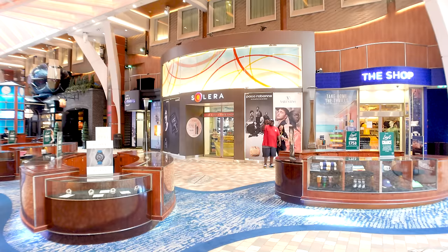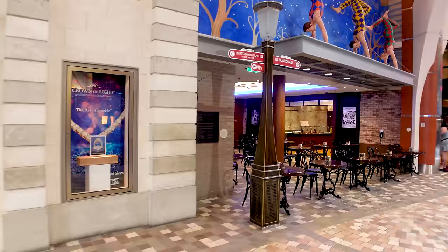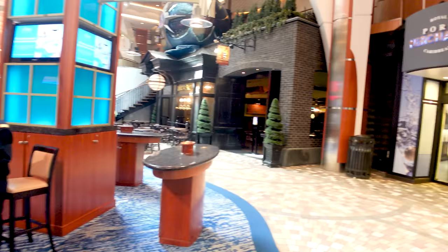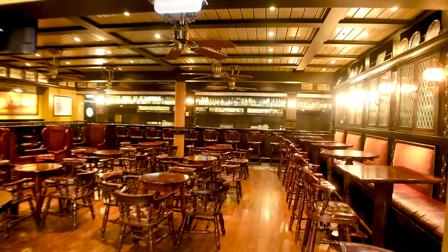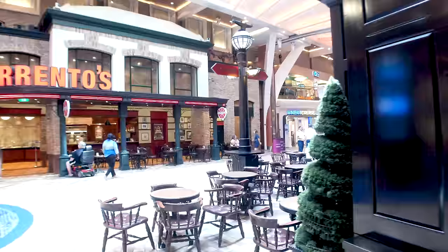Coming back out, you're going into the shopping section. You've got the shop for Royal Caribbean logo items, Solera for perfumes, and Regalia fine jewelry on the other side. You've also got Sorrento's — a crowd pleaser that has saved many people's lives in the afternoon, though it does fill up at peak times. There's a Voom internet desk and port merchants where you can buy cigarettes or alcohol. You've got the English pub called the Bow and Stern — a staple on Royal Caribbean ships with dark wood concepts.